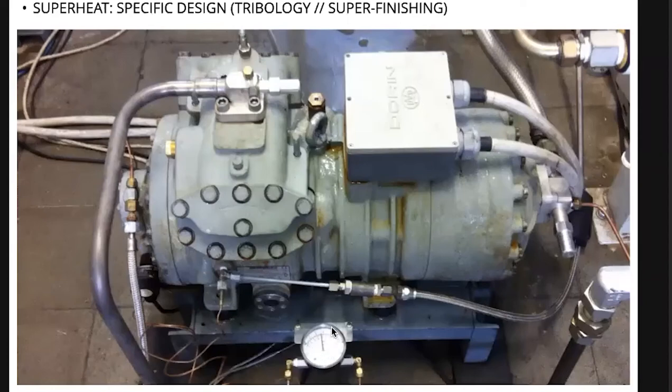This is measuring live. This is measuring oil differential pressure. You will see that every time liquid is coming back, this gauge will drop down. So lubrication is at risk. Let me play the movie.